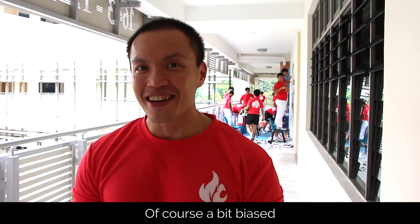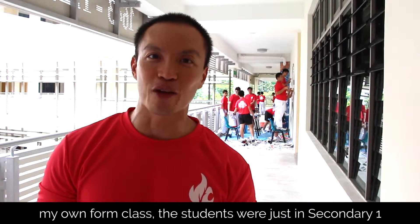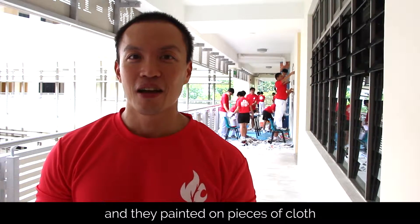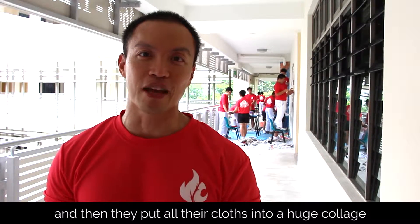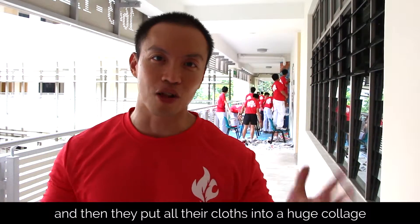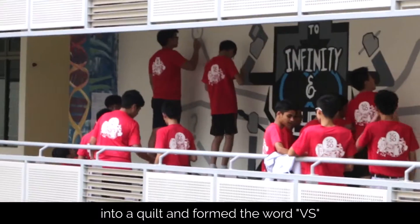Of course a bit biased, but perhaps I can say the last Victoria Challenge — my own form class. The students were just in Sec 1, and they painted on pieces of cloth, and then after, they pieced up their whole cloth into a huge collage, like a quilt, and formed the word 'BS'.